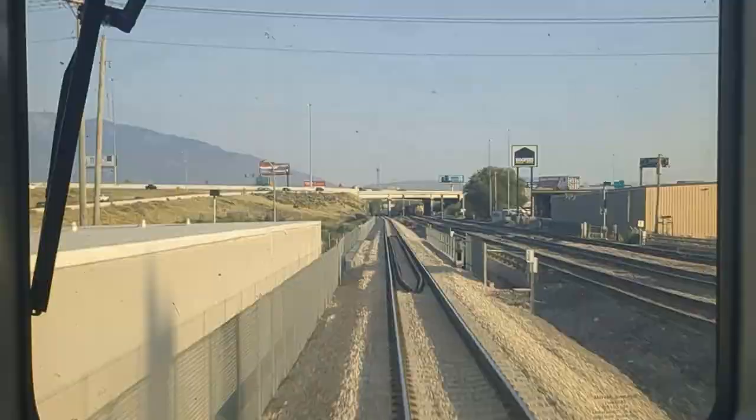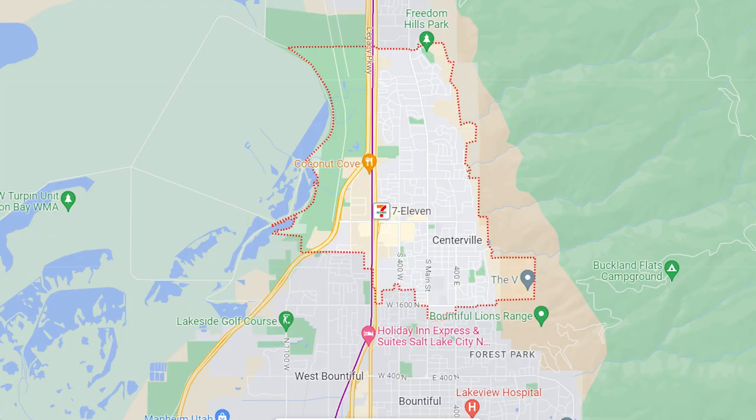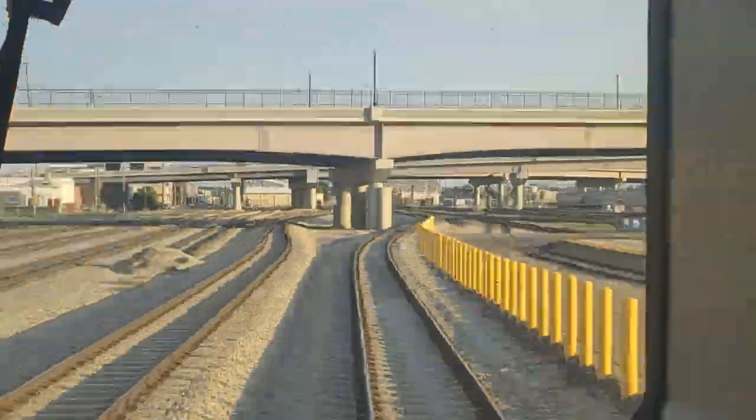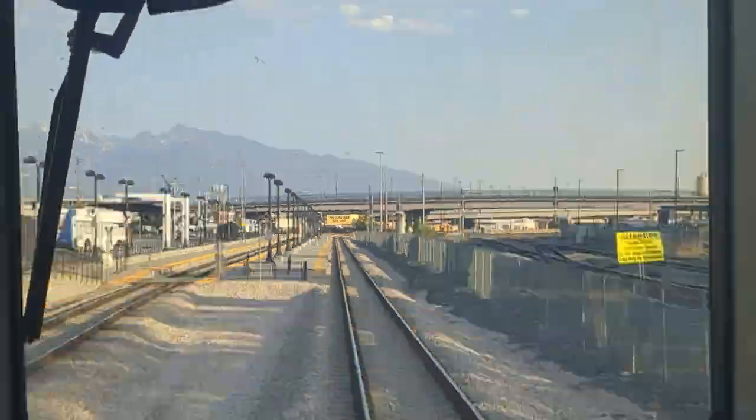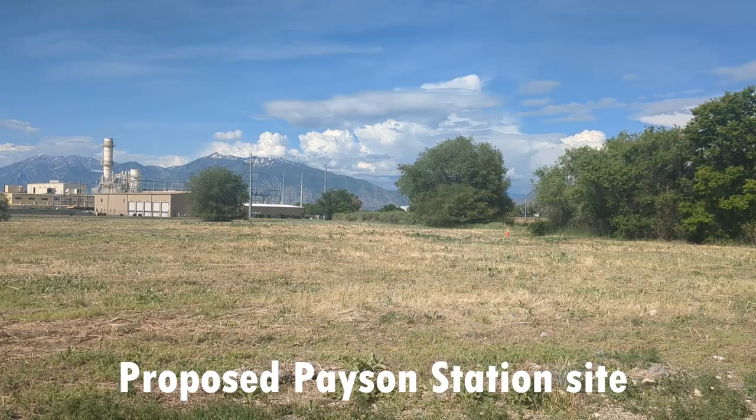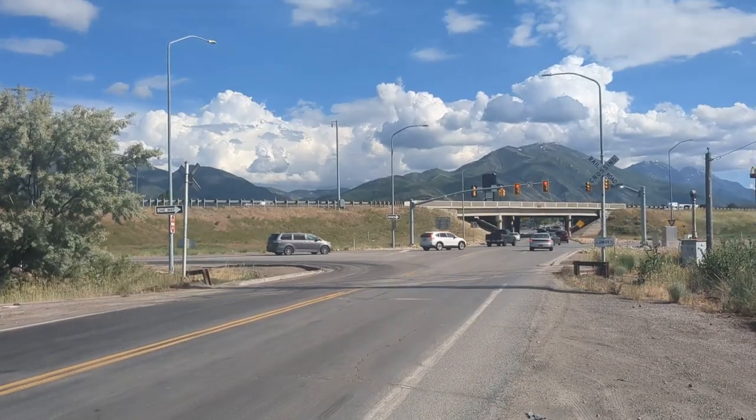For infill stations that have been suggested on the route, they include Bluffdale, Centerville, and Sunset, but there are currently no plans for more infill stations as of right now. Regarding extensions, UTA is currently looking into extending service down to Payson, passing through Springville and Spanish Fork, with a suggested future extension to Santa Quinn.